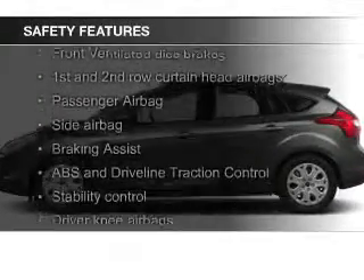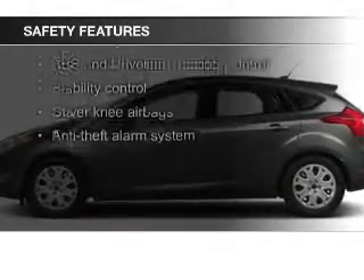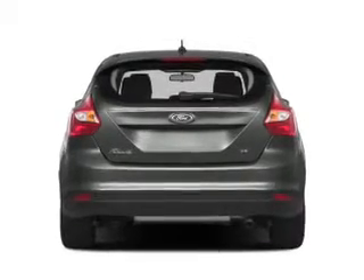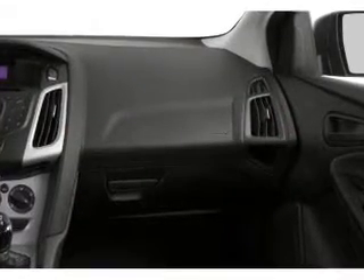Safety was made a priority with these features: a backup camera, fog lights, curtain head airbags, side airbags, independent suspension, and brake assist. Great quality at a great price.